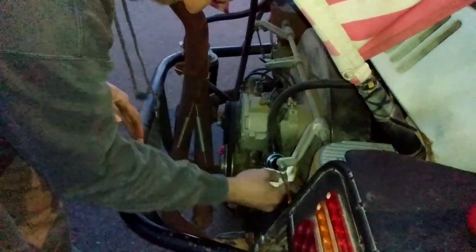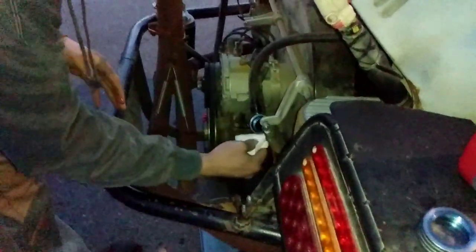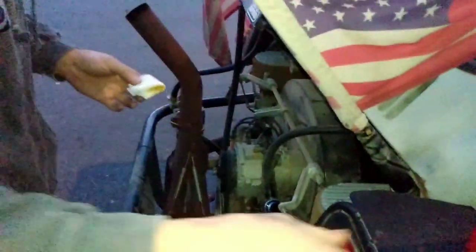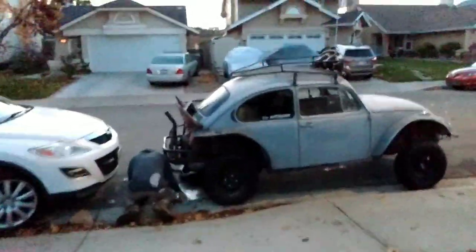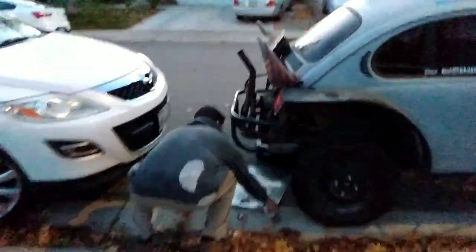That's our little trick to not using a funnel — a paper towel! It is windy, it's so windy. I don't know where I put my gloves or my beanie.